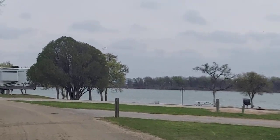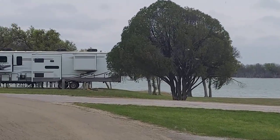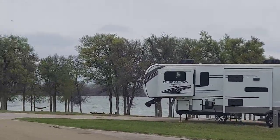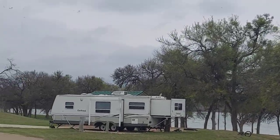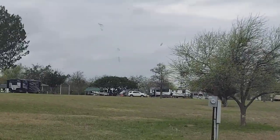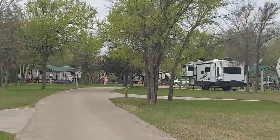It does not have a covered picnic table though. All these sites are electric and water, with a dump site up above. We're looking for number 11.